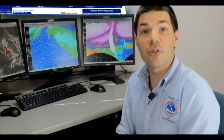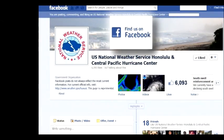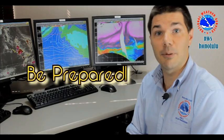For more information, the latest weather products and forecasts, check out our webpage at weather.gov/HFO. You can also follow us on Facebook and Twitter. And remember, when it comes to staying safe, it's everyone's responsibility to get prepared. Mahalo for watching, and aloha.